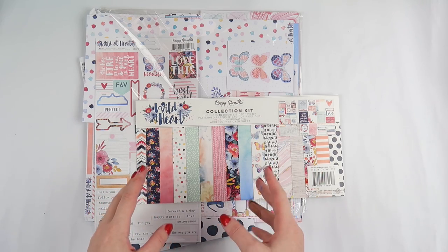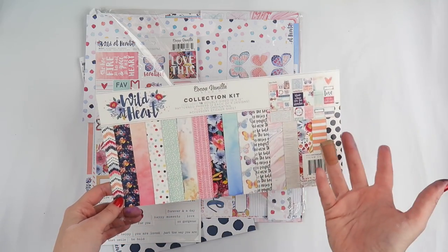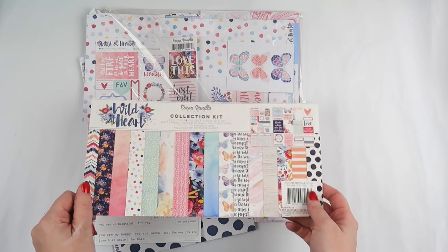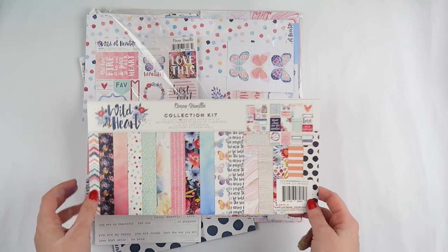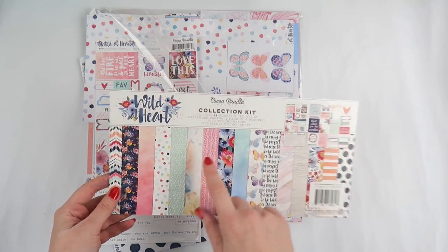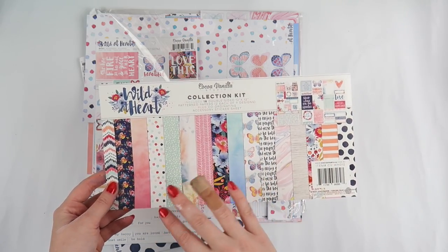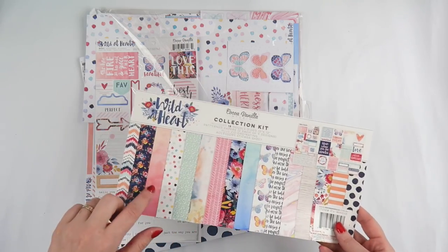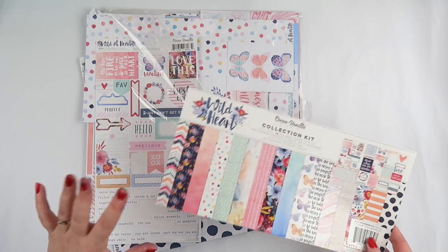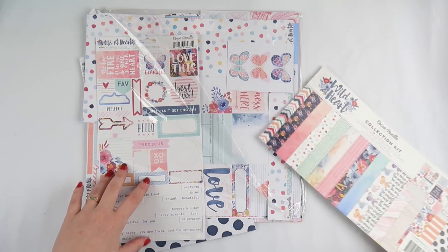First up I fell in love with this — it's the Wild at Heart collection kit from Coco Vanilla. Zoe, the amazing creator of Coco Vanilla, was actually at the retreat as well, so I got to see her. She got some Archie snuggles and she's just a really sweet lady. If you're an Aussie girl and you haven't checked out Coco Vanilla Studio, they're an Aussie company and her designs are just beautiful. I've worked with a few bits and pieces from her before.